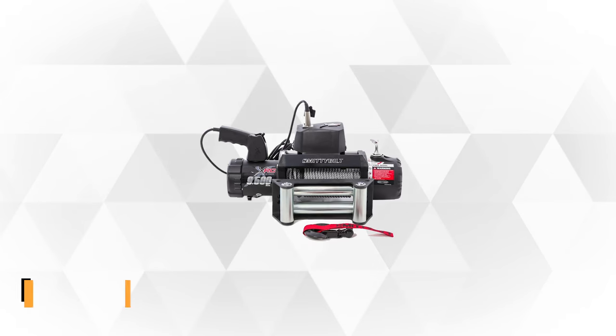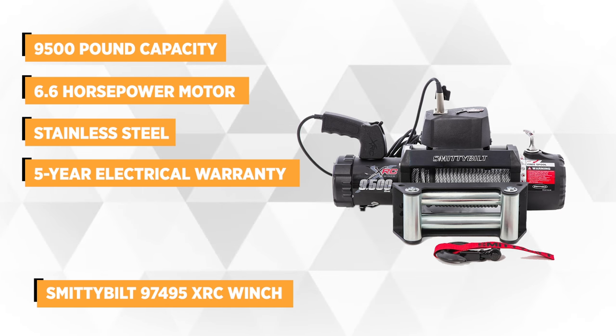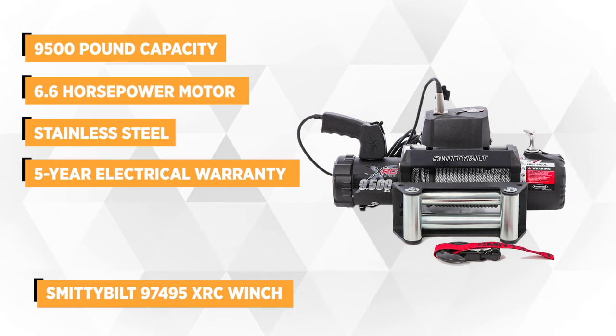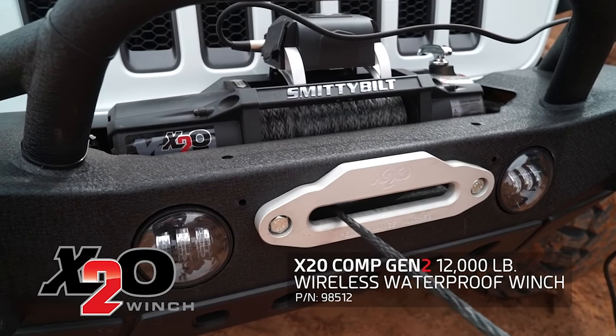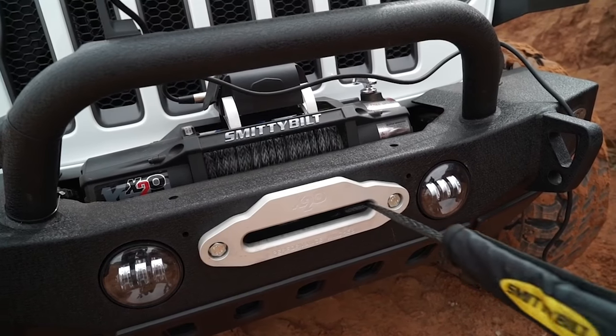Our top pick is the Smittybilt 97495 XRC winch. This heavy-duty 9,500-pound capacity tool can efficiently bail your vehicle out from a difficult road condition. The rugged power is strong enough to haul your truck or Jeep Wrangler right out of the muck with no hassle. Equipped with an amphibious 6.6 horsepower motor and a three-stage planetary gear system, it produces a monstrous pulling strength that will help keep you from being stuck in the mud or sand and get you back on the road.